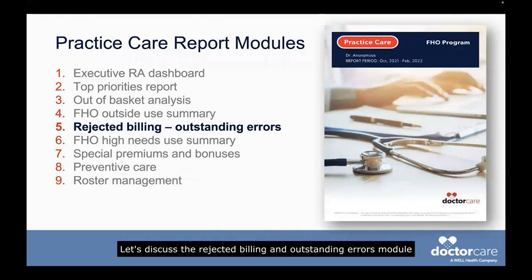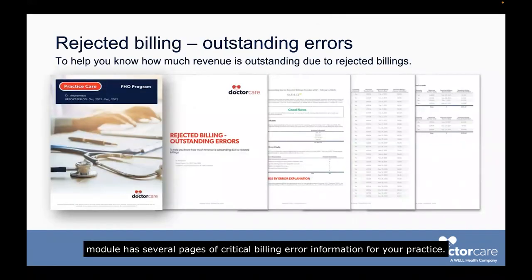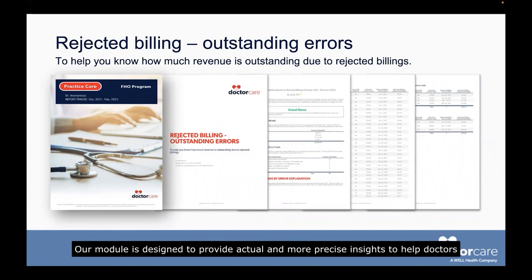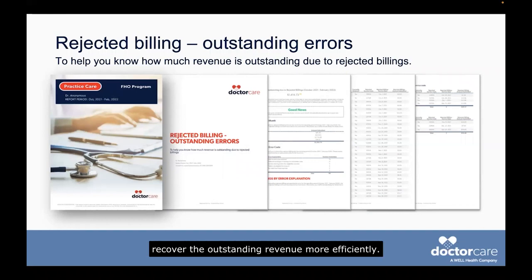This is where we can help. Let's discuss the rejected billing and outstanding errors module that can be found in our nine-module practice care report. All the modules in our report are designed to help you more comprehensively address key areas of focus in your billing. These modules contain analytics and actionable insights with recommendations from Dr. Care. The rejected billing outstanding errors module has several pages of critical billing error information, developed to help doctors gain visibility into the total amount of outstanding revenue due to rejections.